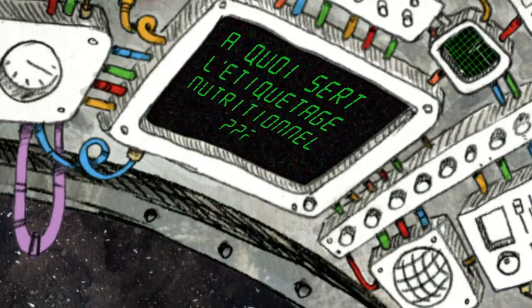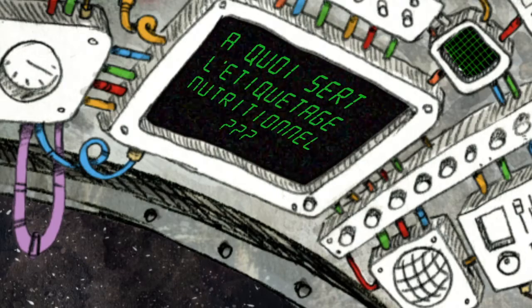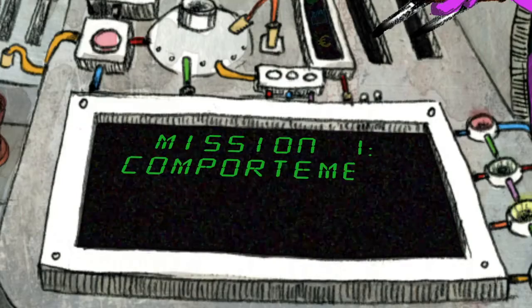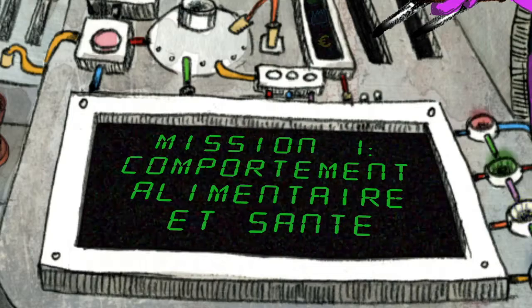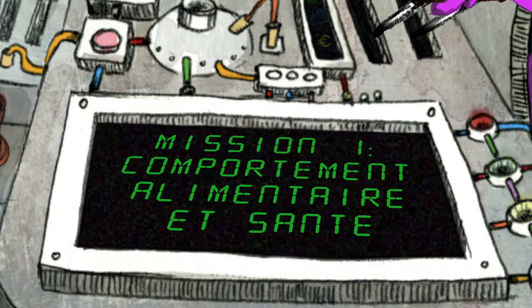À quoi sert l'étiquetage nutritionnel présent sur l'emballage des produits alimentaires que nous consommons ? Il fait partie de la panoplie d'actions mises en place par les pouvoirs publics pour modifier les comportements alimentaires et remédier aux problèmes de santé liés à l'alimentation, comme le diabète ou l'obésité.